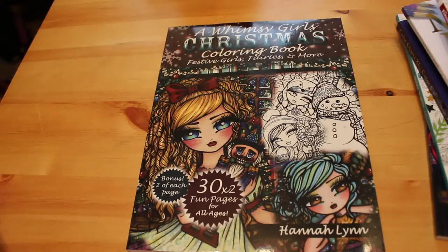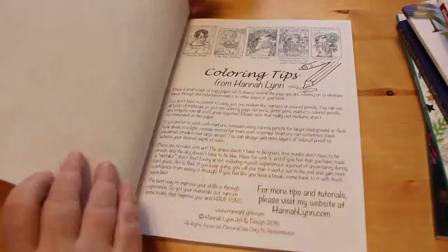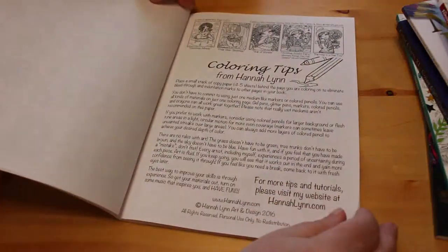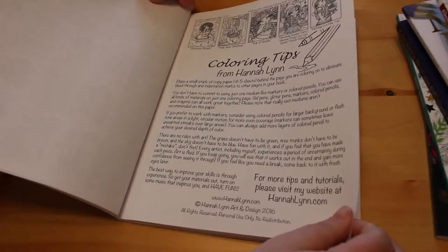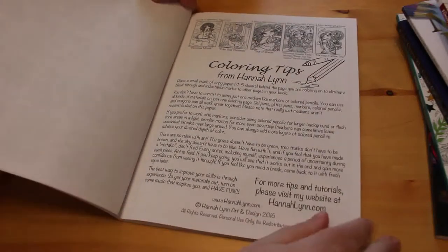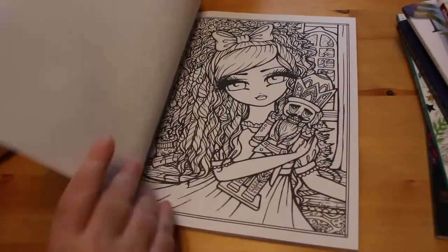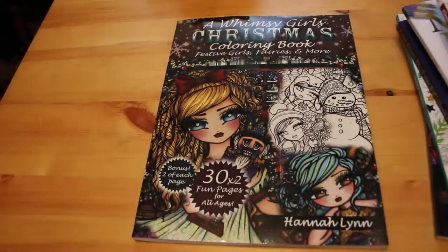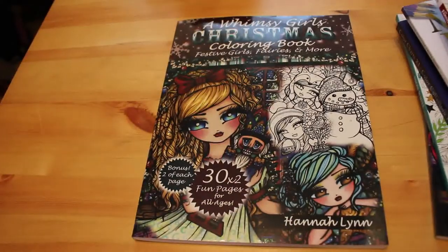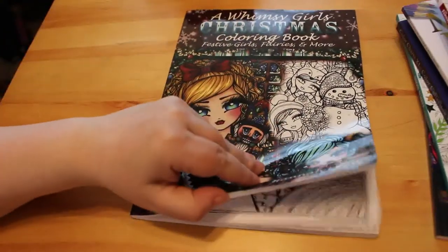I've hardly coloured at all lately. It's a lovely book — she puts tips in all her books. I really like it. I didn't colour as much at Christmas as I wanted to, so I'm hoping this year I will. If they do a Christmas in July I'll try and take part, and if not I've got enough books for Christmas already — I probably won't need to get any more, but that won't stop me.